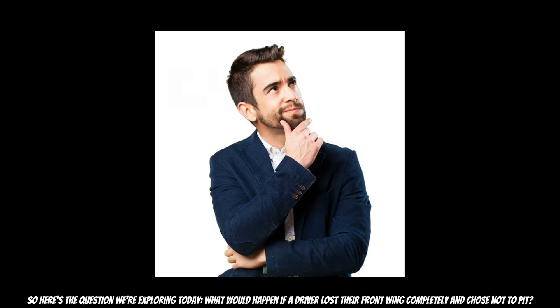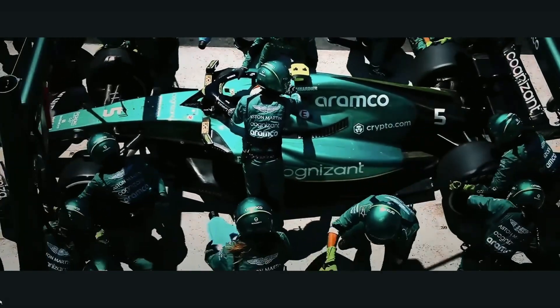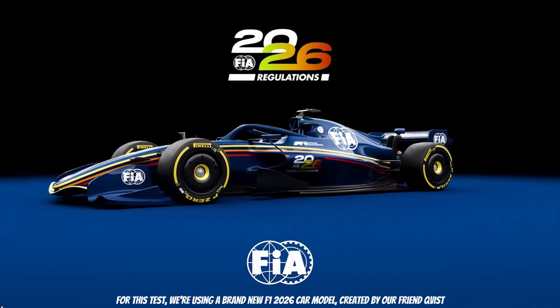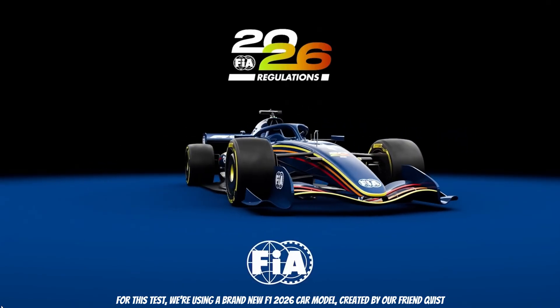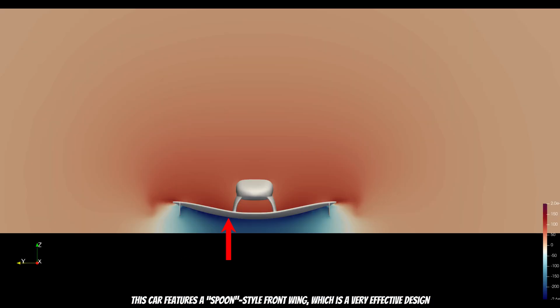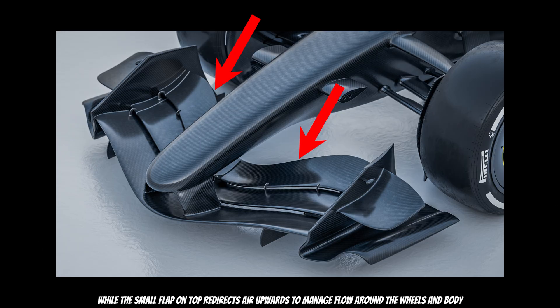So here's the question we're exploring today: what would happen if a driver lost the front wing completely and chose not to pit? How would the dynamics of the car change, and how drivable would it be? For this test we're using a brand new F1 2026 car model created by our friend Quest. This car features a spoon-style front wing, which is a very effective design — it generates strong low pressure underneath the wing, pressing the front of the car down.